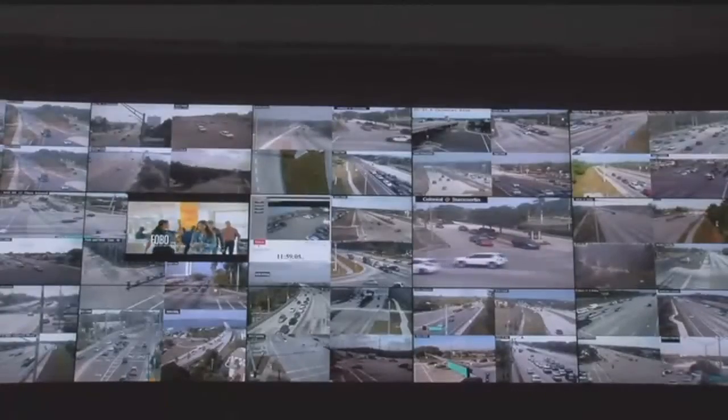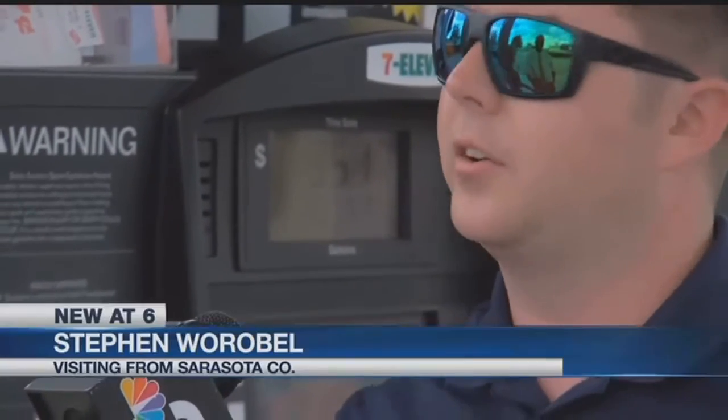He's closely watching busy intersections like those along Colonial Boulevard. Coming up and down Colonial, the traffic lights are a little quicker going in and out than what it usually is down here.